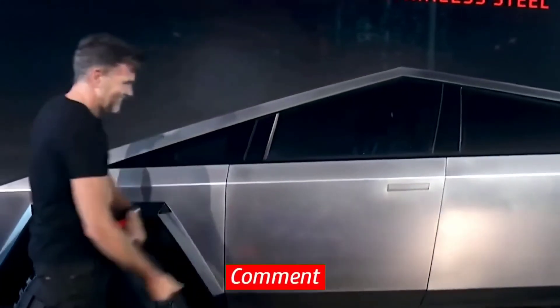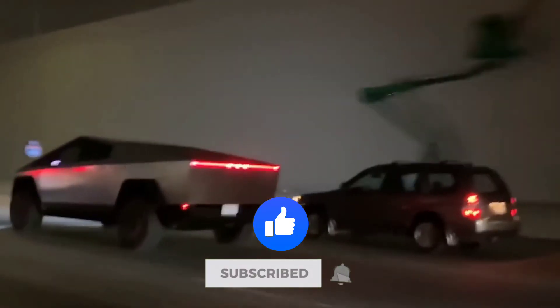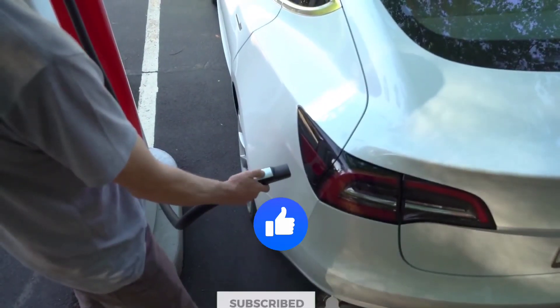Would you buy a Cybertruck? Let us know in the comments. Like this video and make sure to subscribe to the channel for more amazing videos like this. We'll see you in the next video.